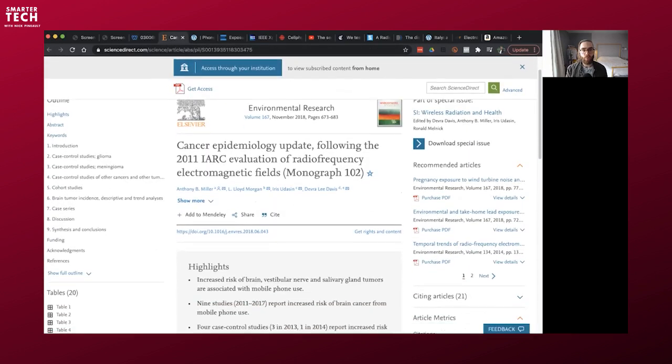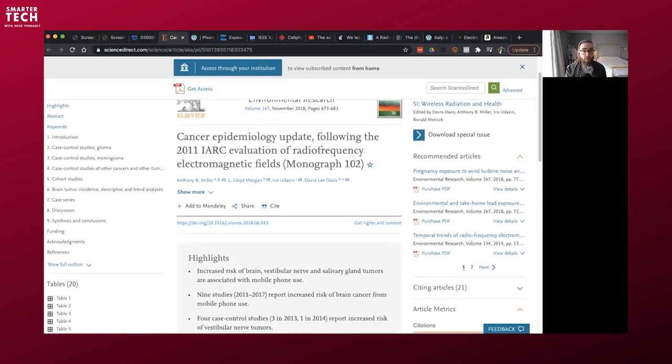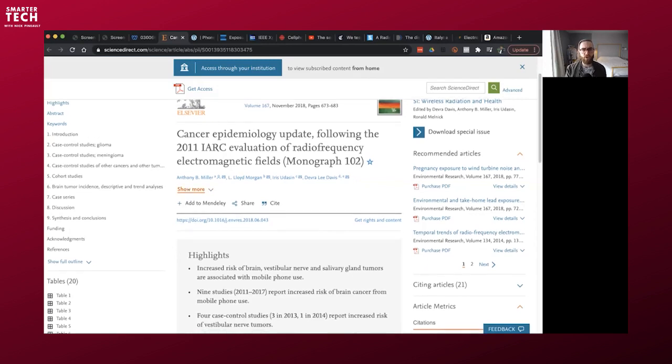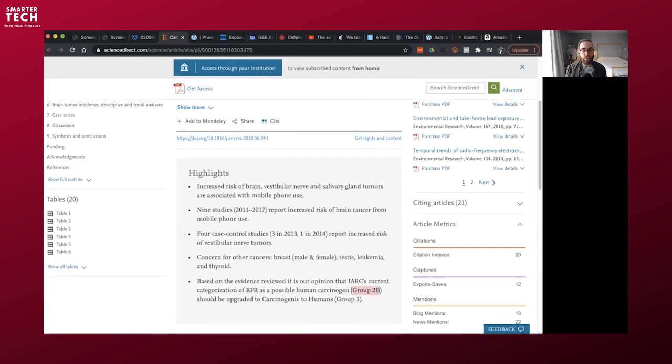In 2011, IARC — the International Agency for Research on Cancer, a branch of the WHO — classified radiofrequency radiation as a Class 2B carcinogen. That covers your cell phone, tablets, Bluetooth, smart meters, and the entire cellular infrastructure. Group 2B means a possible carcinogen — the lowest classification. Some people say it's not a big deal, but at the time they lacked enough animal studies to classify it higher.